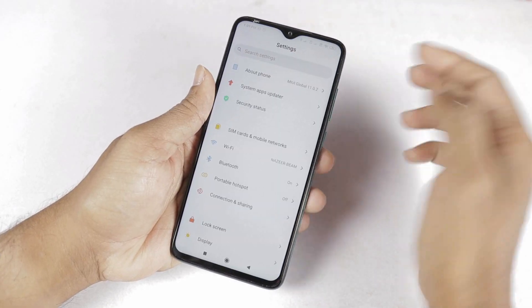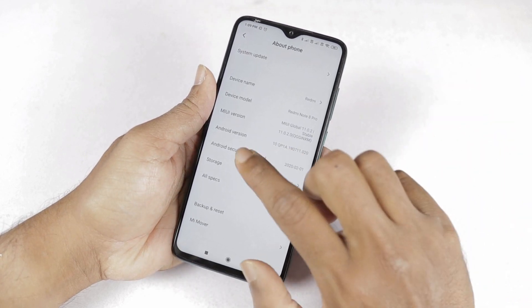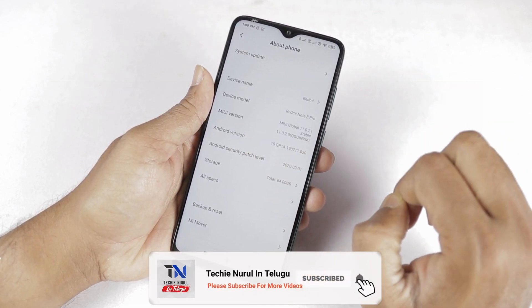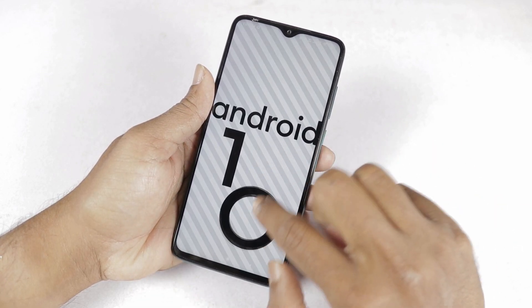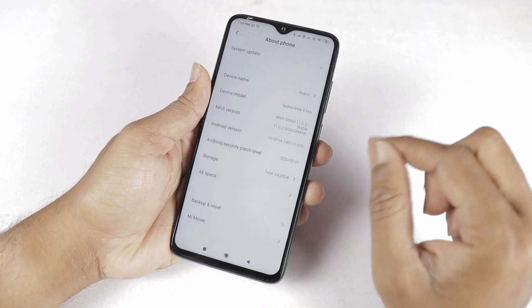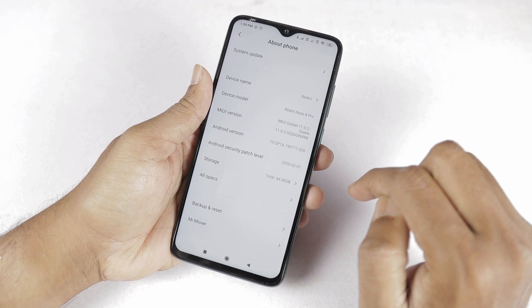I am going to check the settings for the phone. I am checking the MIUI version: 11.0.2 stable. Android version is 10, which is the latest Android version. The Android security patch level is 1 February 2020.